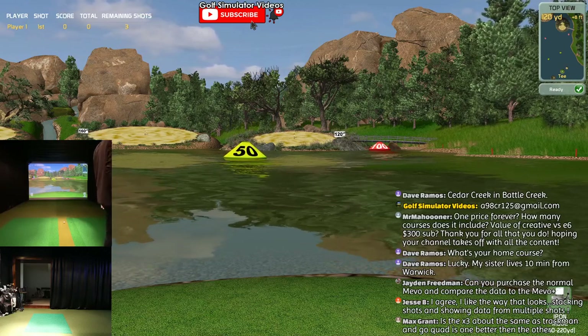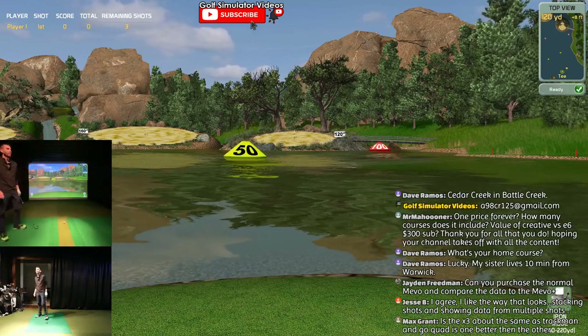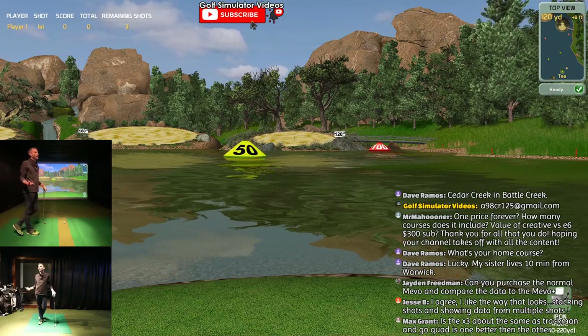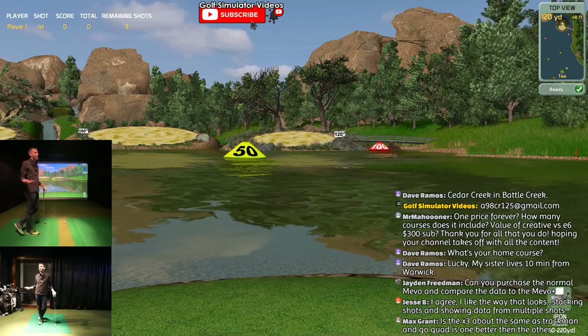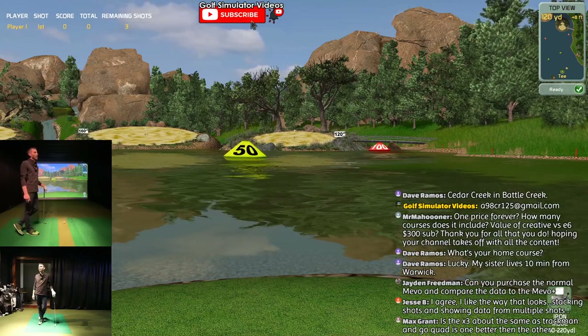FlightScope X3 is their flagship model. The TrackMan TM4 is their flagship. And the GC Quad is Foresight's flagship. Supposedly a TM5 may be coming - it's TM4 right now, maybe TM5 is coming.